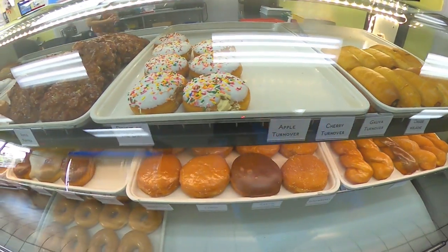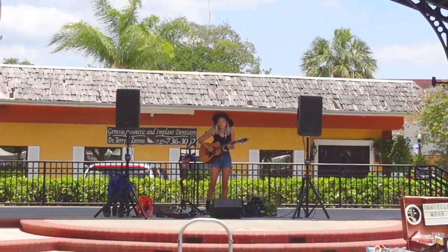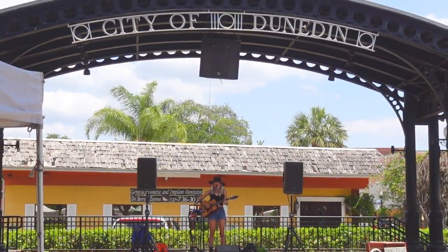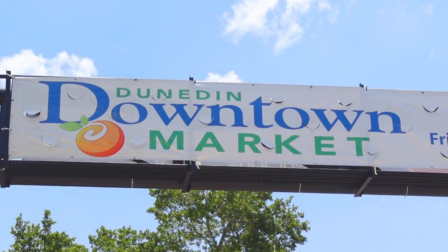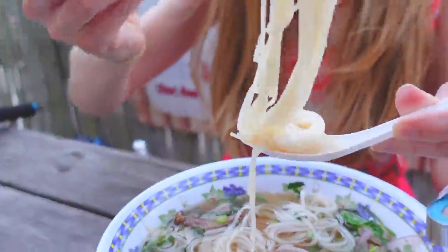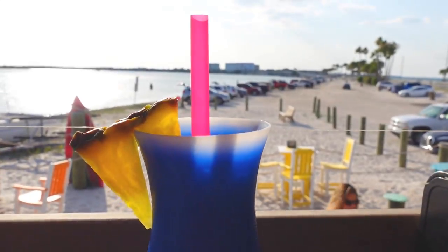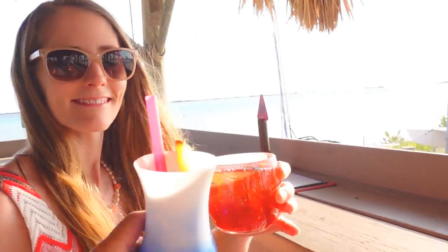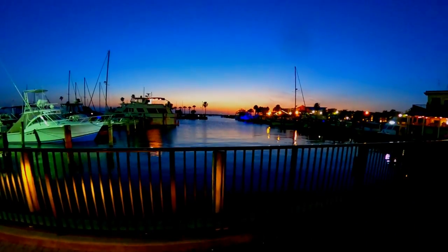But if you're like us and have just one day in Dunedin, you may have no idea where to begin. So come along with us as we spend one Saturday exploring Dunedin. We'll check out the downtown market along with some of the best spots for coffee, food, adventure, and relaxation. And be sure to stick around to the end to see where we ended our day with yet another beautiful gulf sunset.